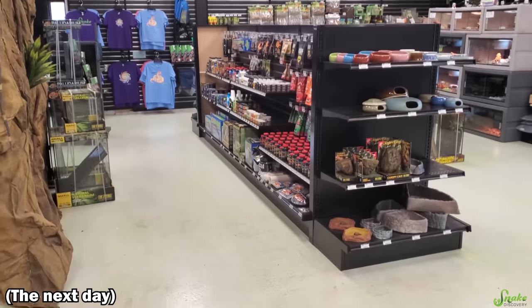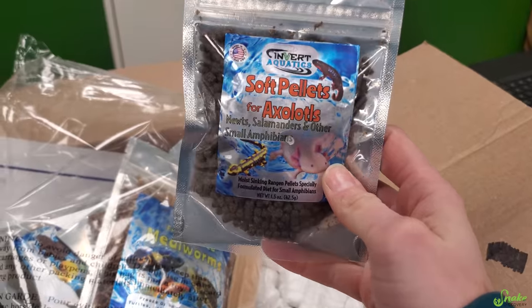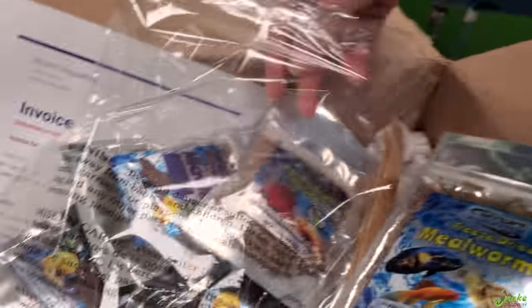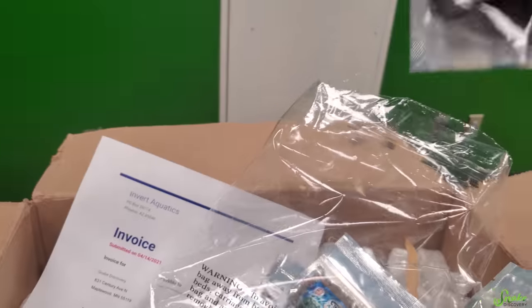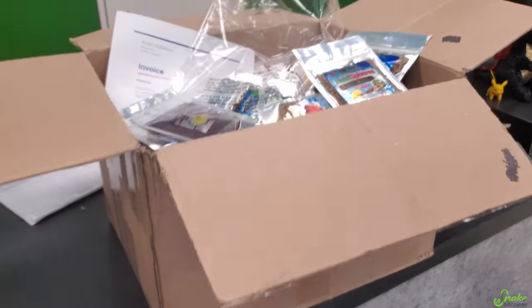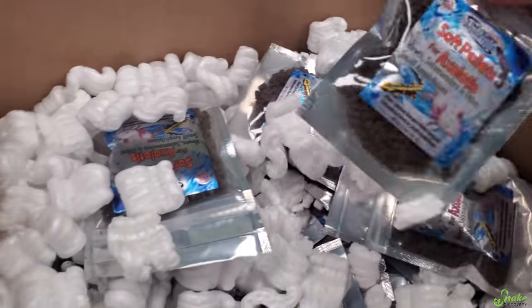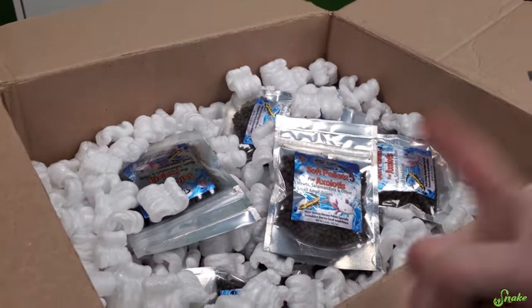Since we didn't carry any axolotl food, we looked up what the best brands are and this was one of them — Invert Aquatics axolotl pellets. They're also used for salamanders, newts, and other amphibians, and they're a really good brand. So we wanted to carry them here and the owner was nice enough to send samples of other things: mealworms, hermit crab food, algae wafers — I might bring that home for our fish tank — and betta food. The owner of Invert Aquatics is a really nice guy and really easy to work with. We also ordered axolotl pins for the store — those are adorable. He sent so many goodies for us to try. We always want to support small businesses, so we're very excited to carry this good quality food.